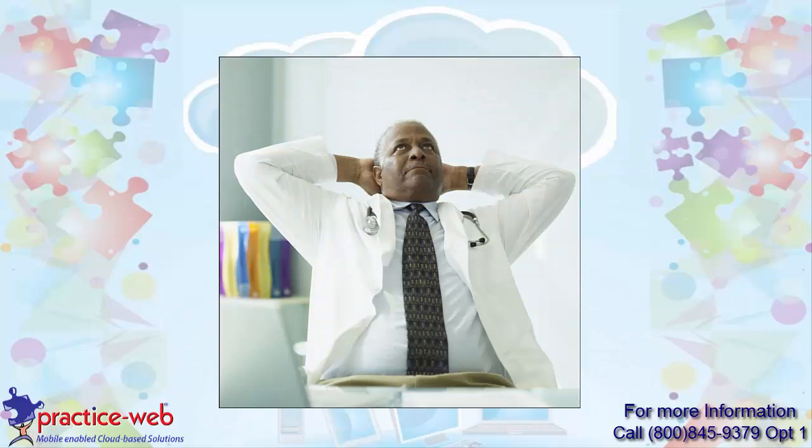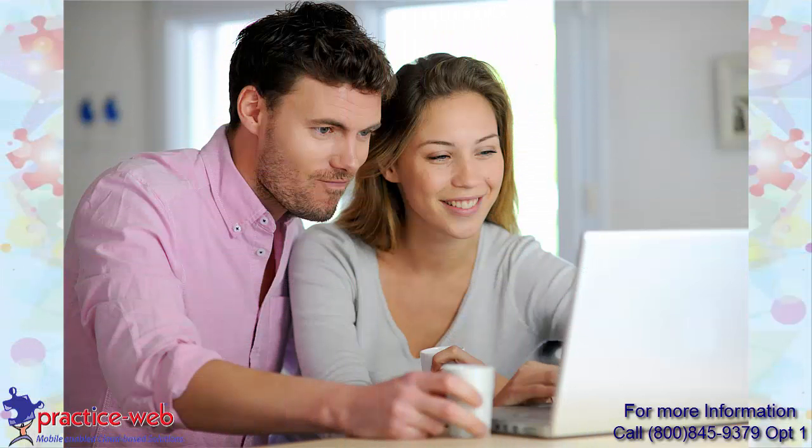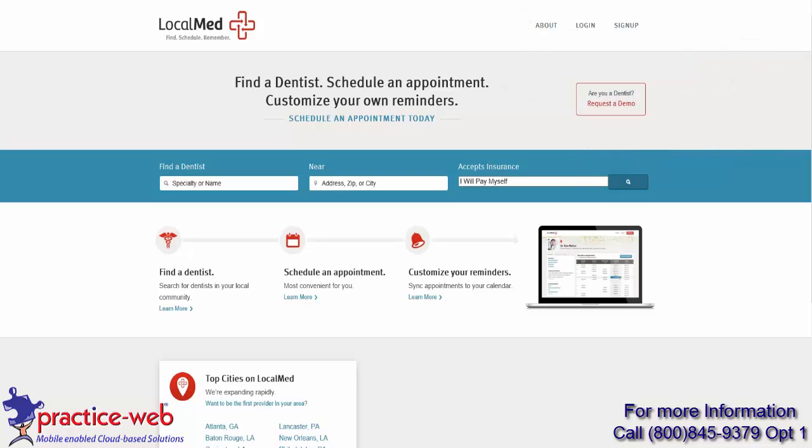Dentists are constantly looking for ways to generate new patients and keep their appointment schedules full. PracticeWeb and LocalMed bring you an affordable solution. When new patients are looking for a dentist, the first place they go to is the internet. When you use localmed.com, potential patients can quickly and easily find your practice with a simple to use search screen.